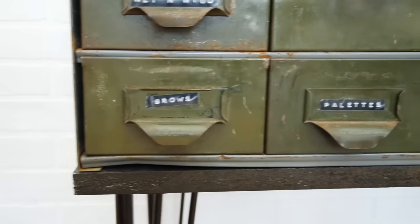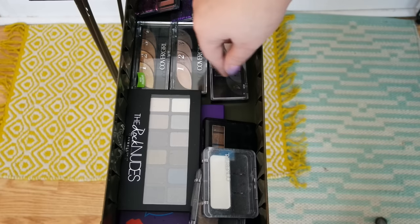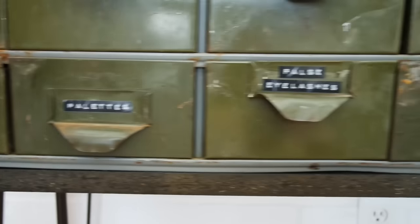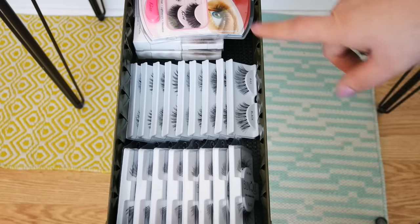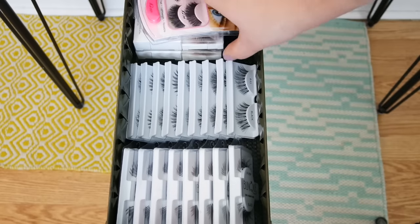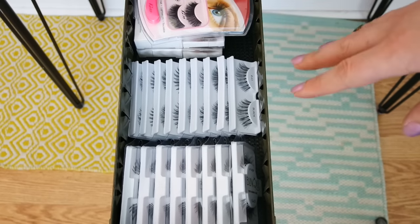This next drawer is a random palette drawer — just smaller palettes, don't worry. These CoverGirl eyeshadows I absolutely love, super pigmented. This drawer is all of my false eyelashes. There are a ton in here — I had more than I even thought I did. These are more for tutorials or something — I'll come in here and grab a pair of lashes. There's a ton of different styles, all in here.